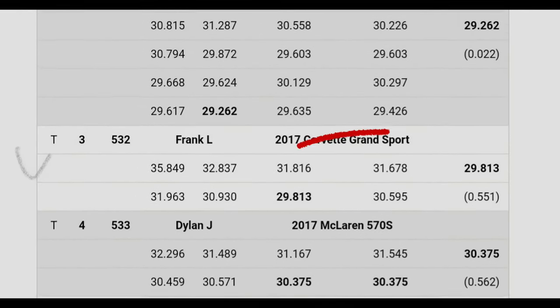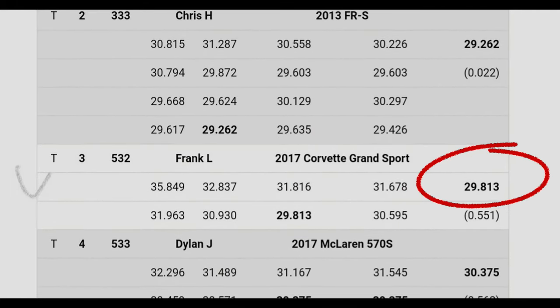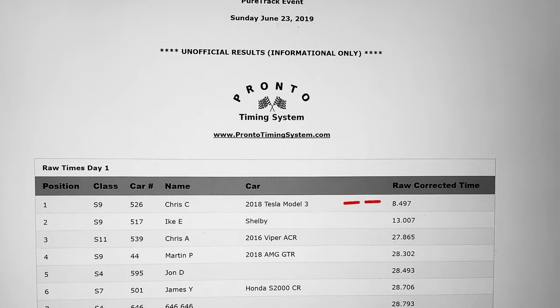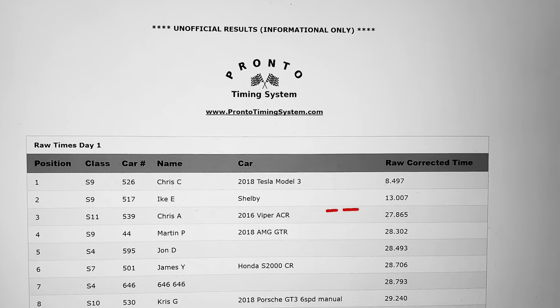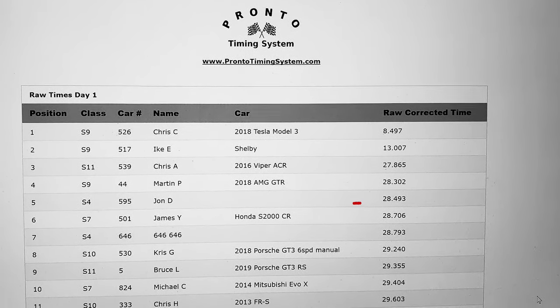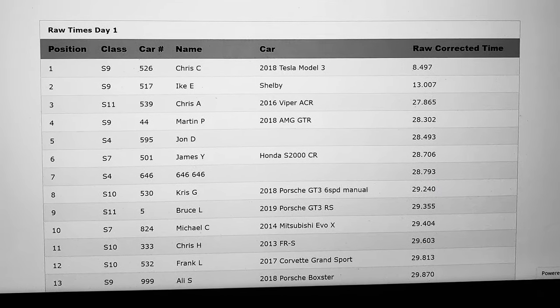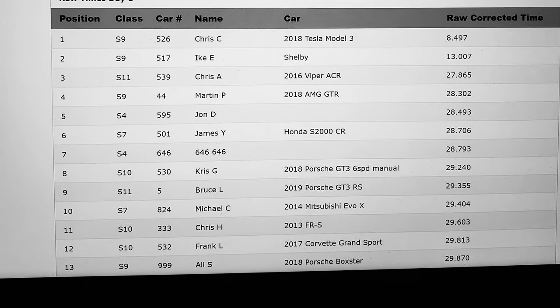I'm currently sitting at 29.813, at third place. Today's list includes the Model 3, Viper ACR, AMG GTR, Honda S2000 CR.